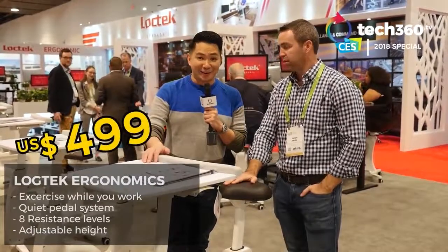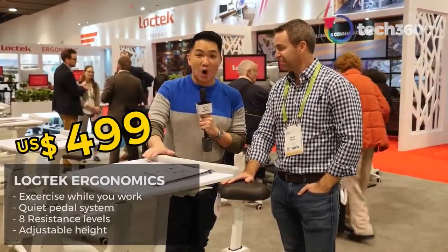The most important question: how much does something like this cost? This retails for $499. There you go — it will keep you moving while you're working, and you won't have to feel guilty about sitting down all day long.